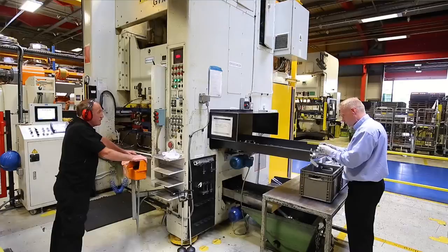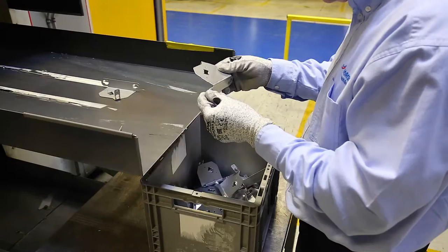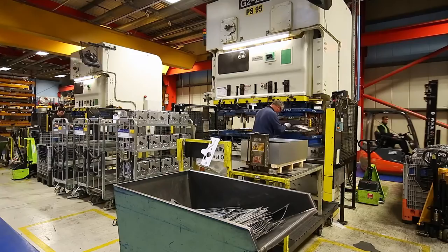At Outbridge we produce 29,000 components a day. I think the installers on tour would really like to see the coil feed machines — there's a big coil of metal at one end of the machine going through a progression tool, and at the other end lots of different components coming out.